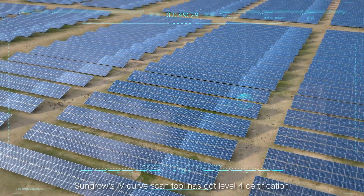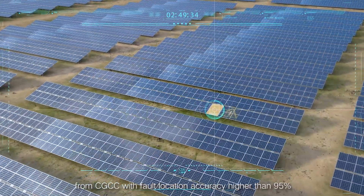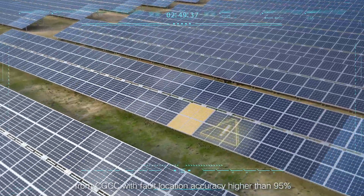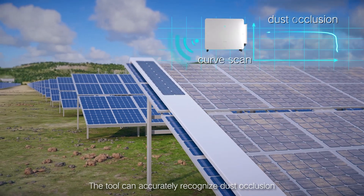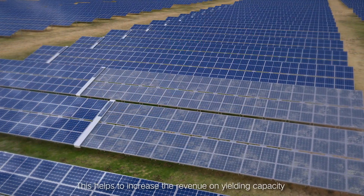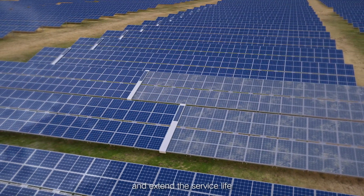SunGro's IV curve scan tool has achieved level 4 certification from CGCC, with fault location accuracy higher than 95%. The tool can accurately recognize dust occlusion and trigger automatic cleaning, helping to increase revenue on generating capacity and extend service life.